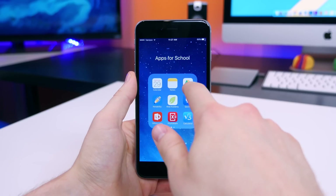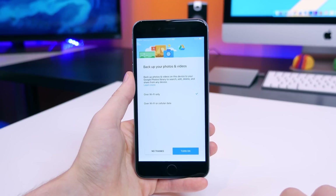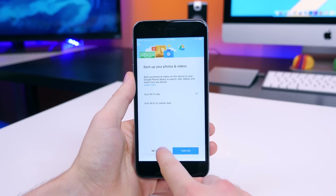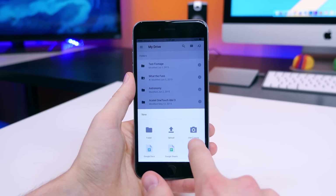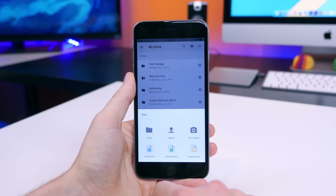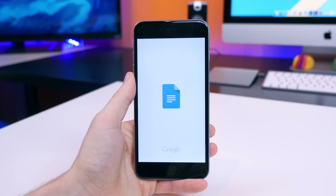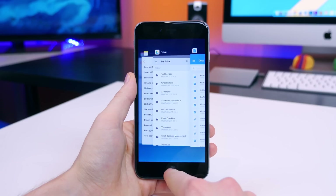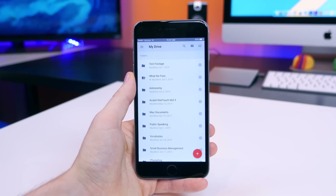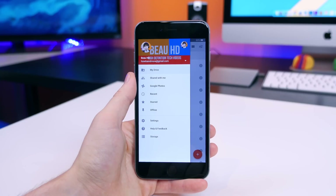I wanted to include Google Drive on this list because it's amazing and Apple doesn't have an alternative. Drive was on my Android must-have school apps video, but I had to include it here. You can write full documents, create spreadsheets and PowerPoints directly from the app, as well as share them with your classmates so that they can edit them in real-time. In addition, you can upload anything you'd like to Drive and access that info from any device. It's just a must-have app, even for Apple users.